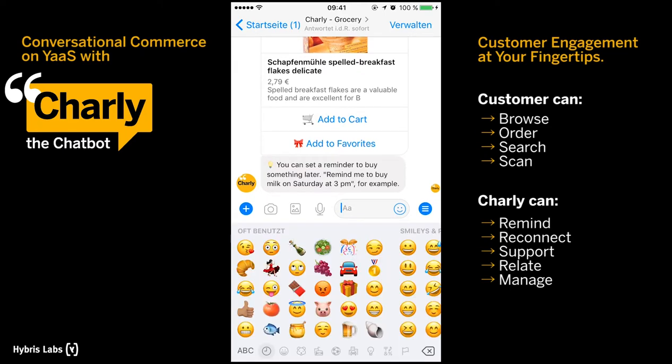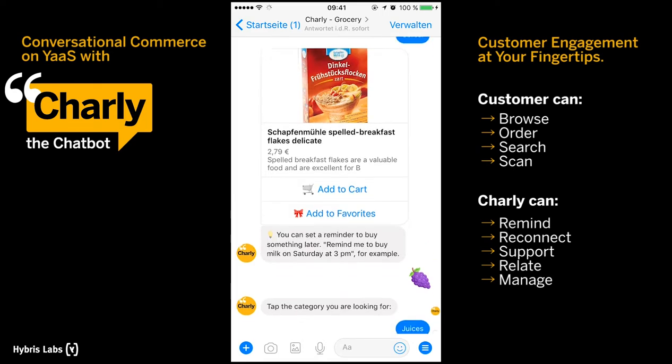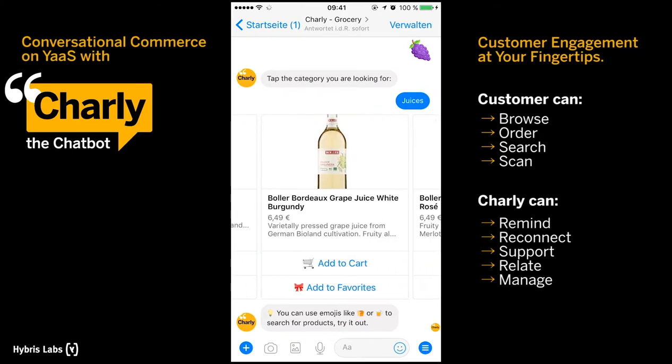If you can't be bothered to type, emojis are always a fun option to get your search started. If Charlie finds your search term in multiple categories, he will provide a filter option and present the items in a carousel in an order that suits you.